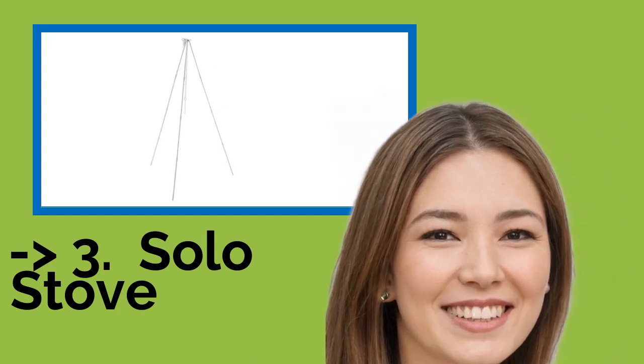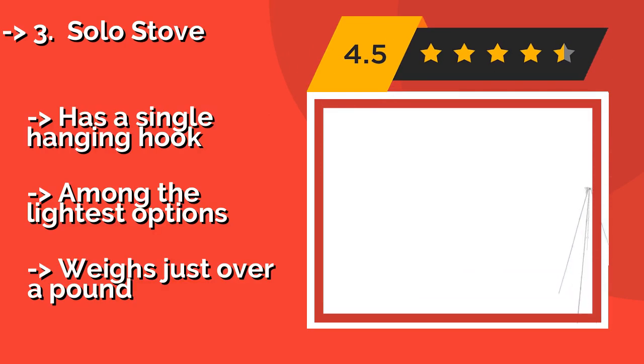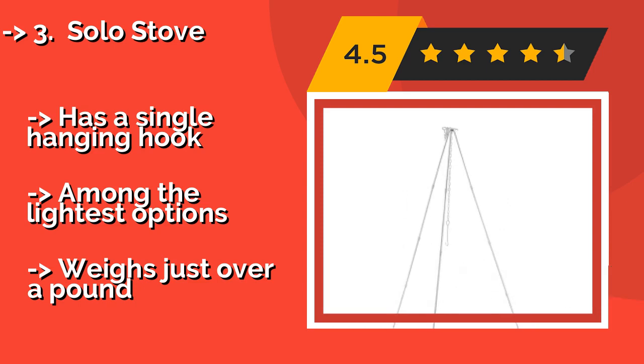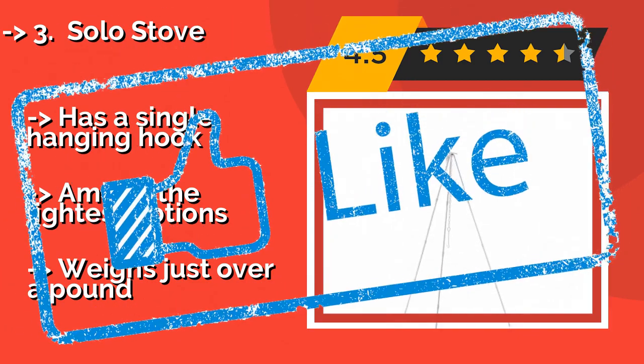The Solo Stove, approximately $33, is a fine portable stand that's great for dinner in the backwoods, even when your pack is nearly full. The ultralight, anodized poles screw into the machine center hub, creating one of the most durable models that isn't made of iron. It has a single hanging hook and is among the lightest options, but weighs just over a pound.